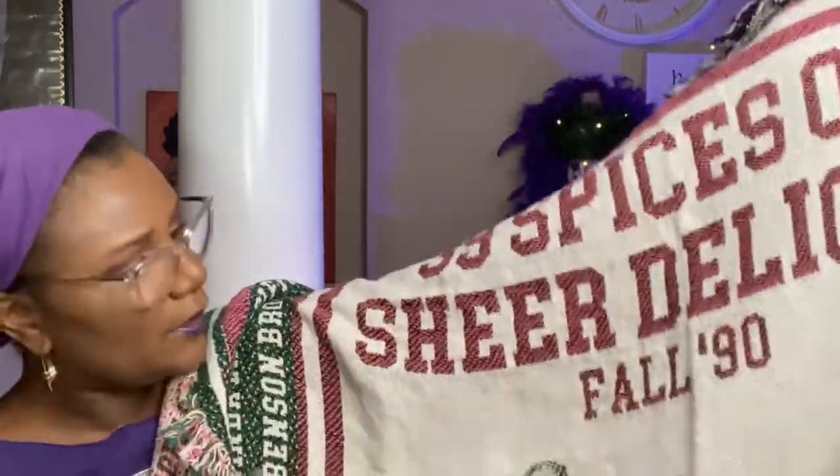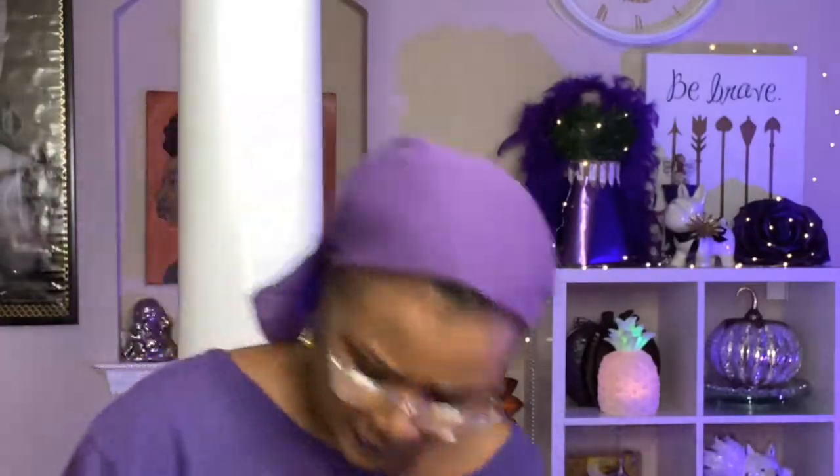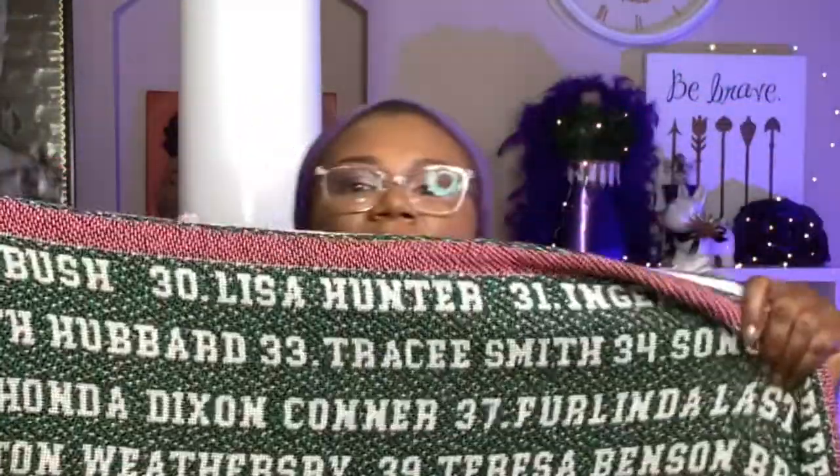Next up — I missed my line sisters' Zoom meeting yesterday, but today I got our AKA 30th anniversary throw. It's got all of our names on it; there were 39 of us back in the fall of '90. It has our line name, 'Fall 90,' the 20 pearls, and all of our names around it. I ordered it on Father's Day weekend and it arrived super fast.